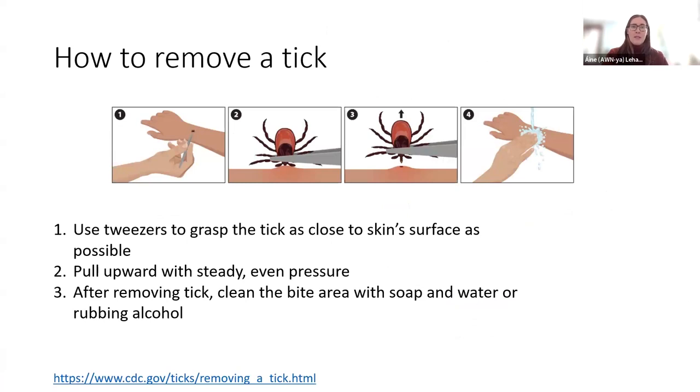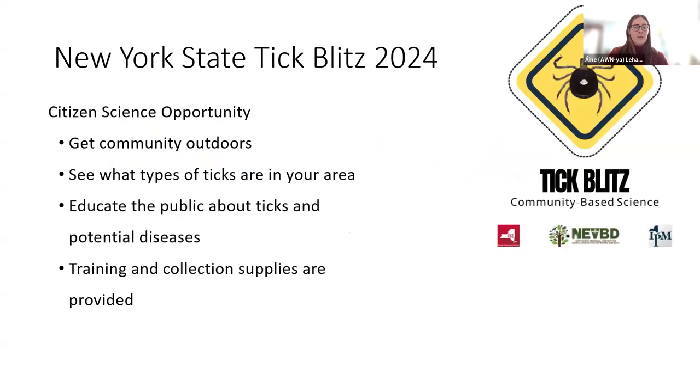If you do happen to get a tick bite, there are some simple steps to take to remove it properly. We recommend using clean tweezers to grasp the tick as close to the skin surface as possible, and then pulling the tick upward with steady, even pressure. After removing the tick, it's a good idea to clean the bite area with soap and water or some rubbing alcohol if you have that on hand.